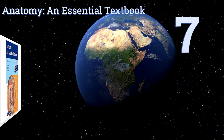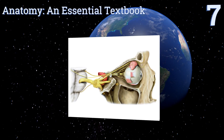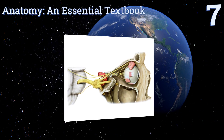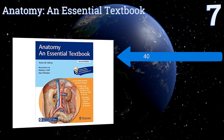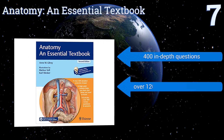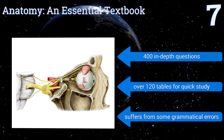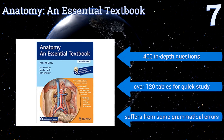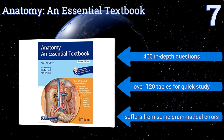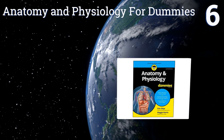Starting off our list at number seven, Ann M. Gilroy's Anatomy: An Essential Textbook is an illustrated review that uses an easy-to-manage bullet point style format, yet is packed with all the information you'll need to gain a solid grounding in the human body. It features more than 450 images, includes 400 in-depth questions, and over 120 tables for quick study, but it suffers from some grammatical errors.